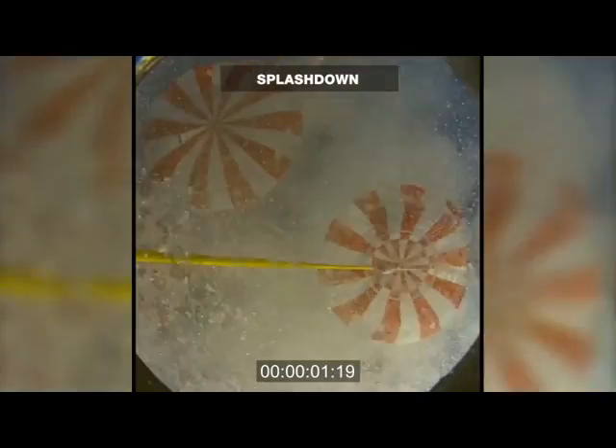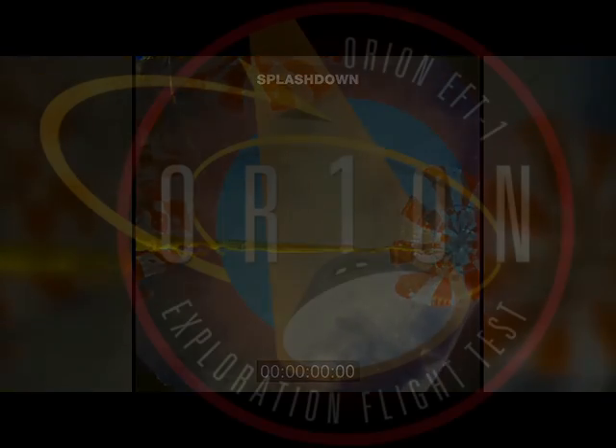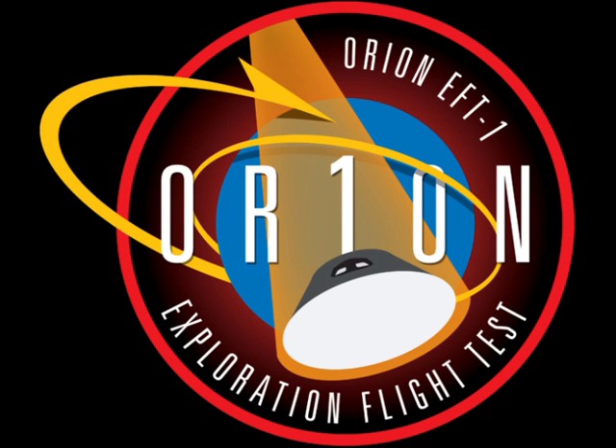We have splashdown! Splashdown confirmed at 10:29 a.m. Central Time. Orion is back on Earth. America has driven a golden spike as it crosses a bridge into the future.